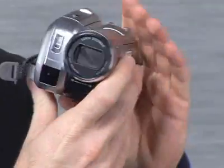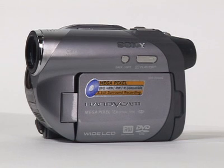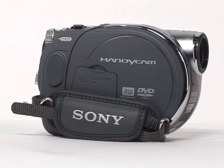A good consumer-level product is the Panasonic PVGS300. It's a mini-DV camcorder with some pretty advanced features, and it ranges in price from about $200 to $250. For about $400 to $500, you can invest in the Sony DCR-DVD305, which records straight to a DVD so that you can watch your videos as soon as you're finished recording them.